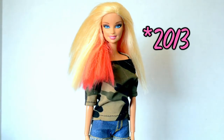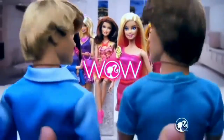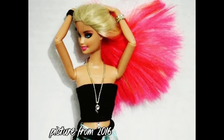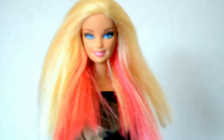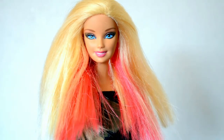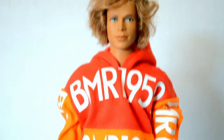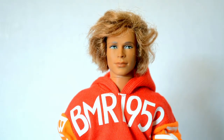This is a Barbie Fashionista from 2012. They had a wave of dolls that were color themed — each doll had their own color. Obviously the Barbie of the line had pink, and her hot pink hair looks super cool. She also has some great articulation, which is a plus for me.